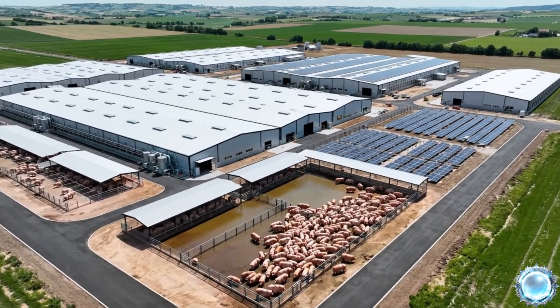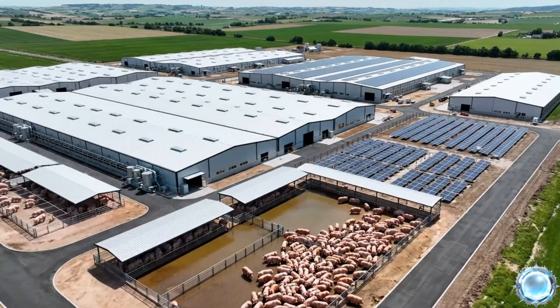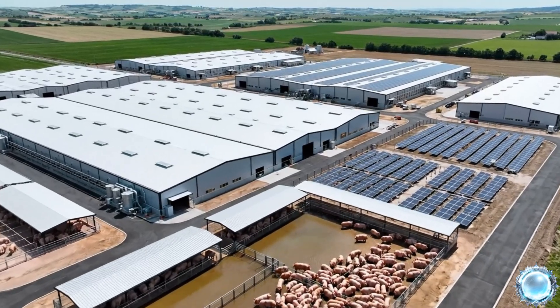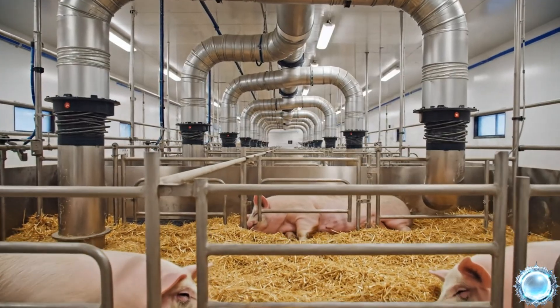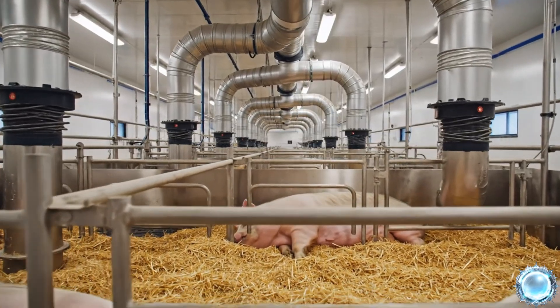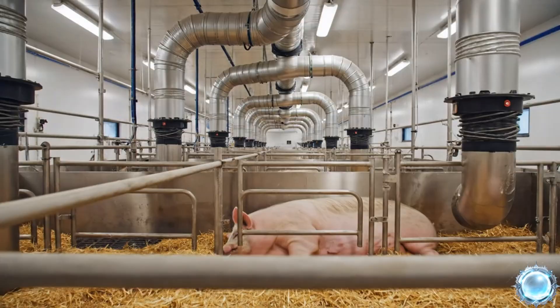This journey begins at a high-tech farm designed for maximum animal welfare and stability. Temperature, airflow and humidity are adjusted constantly to keep conditions optimal.